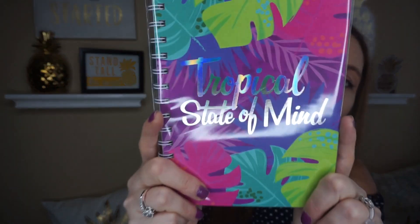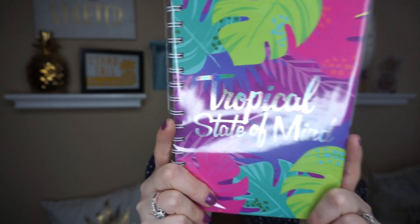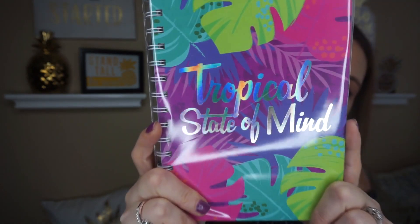So the next two notebooks — I have a problem but I can't stop. This one says tropical state of mind. I was like, I have to get that. It's the saying but I just think that's so beautiful. It also has 60 sheets and I love all the new notebooks because they've got that really cool look to them.